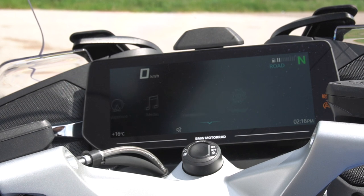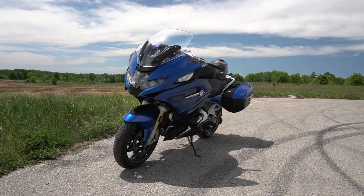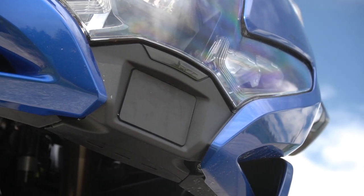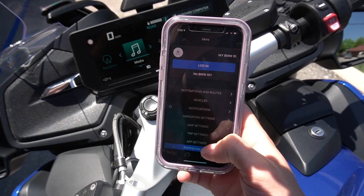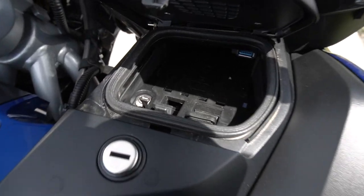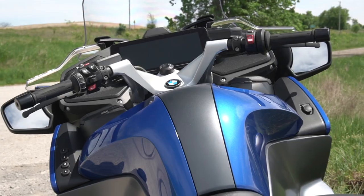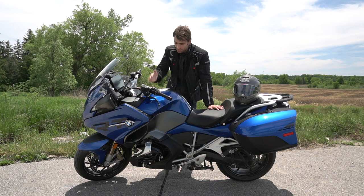We've got a new 10 and a quarter inch screen, which I'll cover in detail later, and the front end is streamlined to accommodate adaptive cruise control. Key features include: a Bluetooth-connected app for music and navigation, different driving modes, adaptive dampers, wireless phone charging, detachable hard case bags, heated grips, a heated seat, a heated passenger seat, satellite radio, and keyless ride.